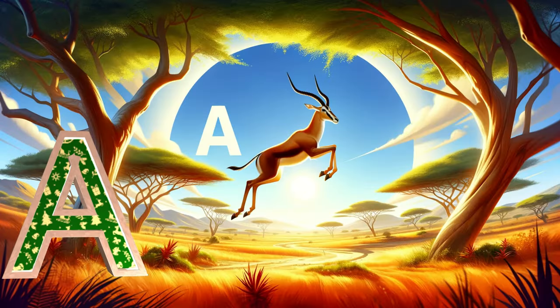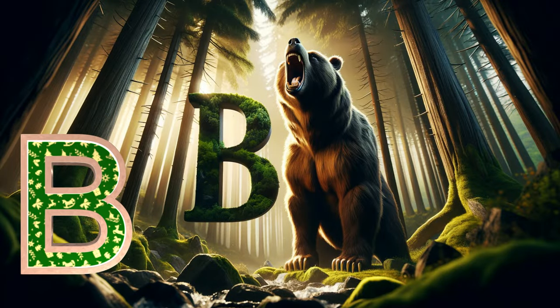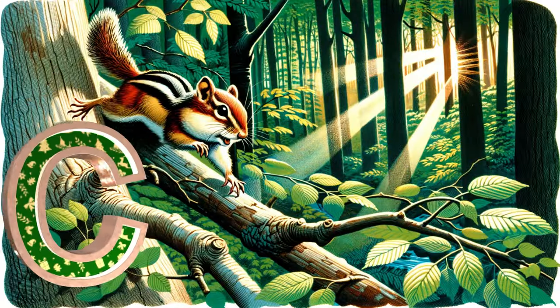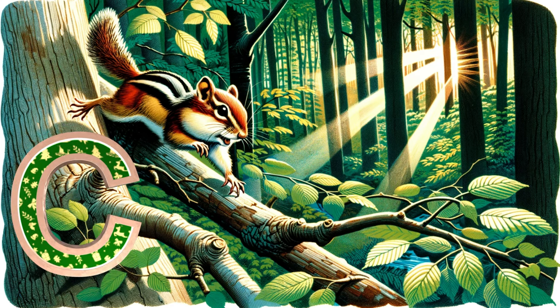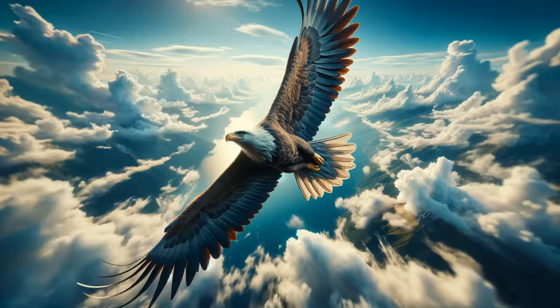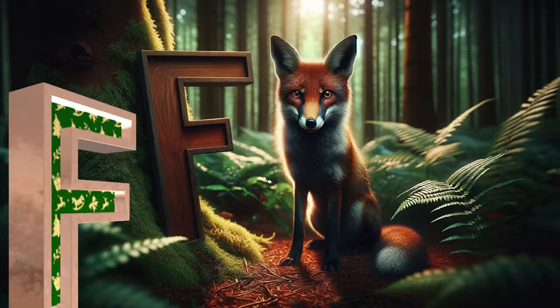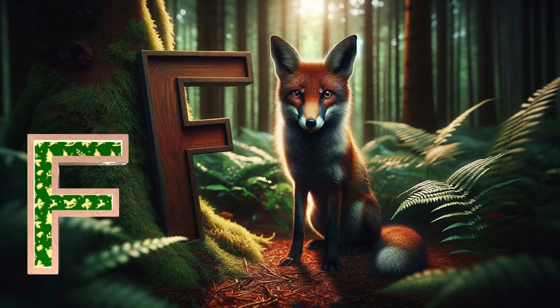A is for antelope leaping so high. B is for bear with a loud mighty cry. C is for chipmunk scurrying in trees. D is for deer as graceful as you please. E is for eagle soaring in the sky. F is for fox with a clever keen eye.